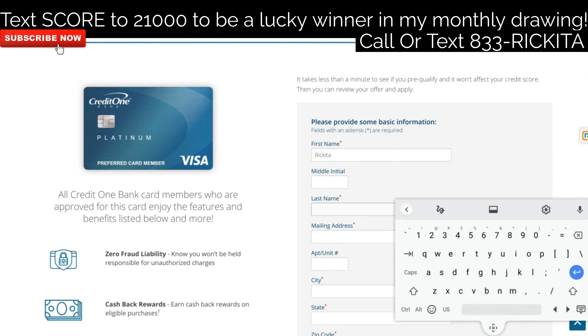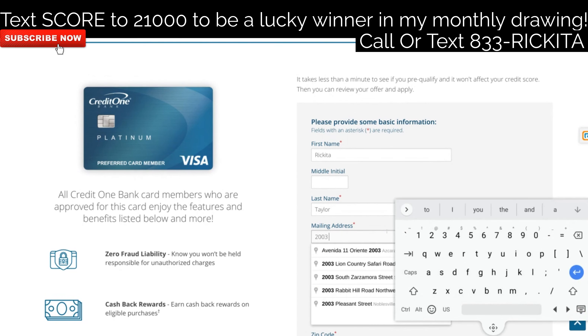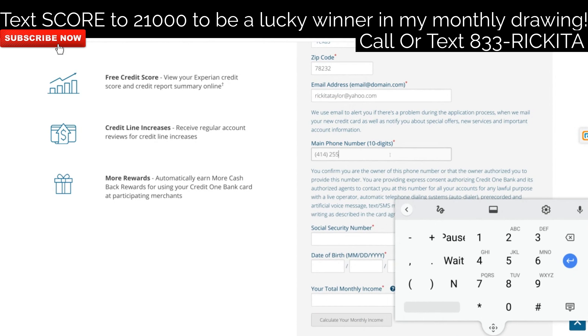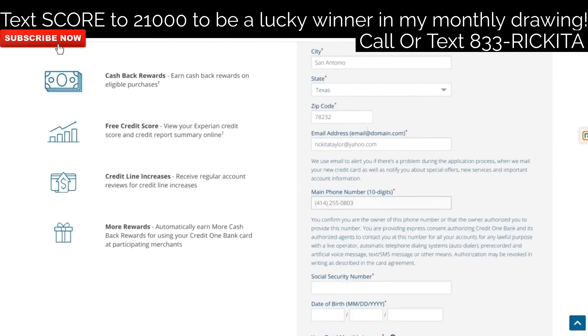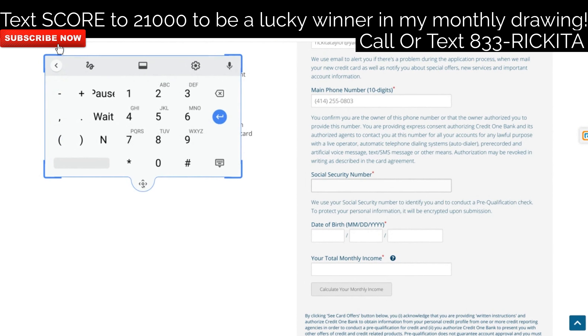They want you to put your first name and last name in. If you have a middle initial, you can put that in. They're going to ask for your mailing address, so definitely put your mailing address in, and put your email address in here. Then put your phone number — make sure you put your cell phone number so you can get communication and text messages from them. They want you to put your Social Security number in — make sure you put your full nine-digit Social Security number.